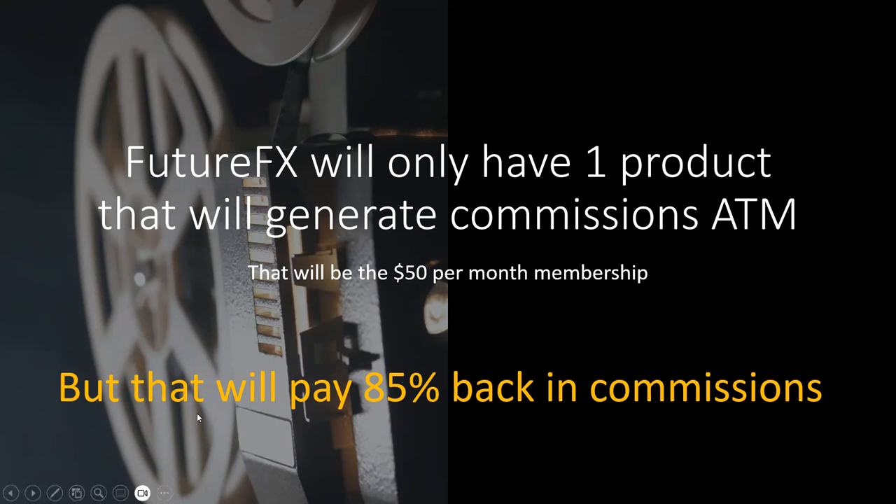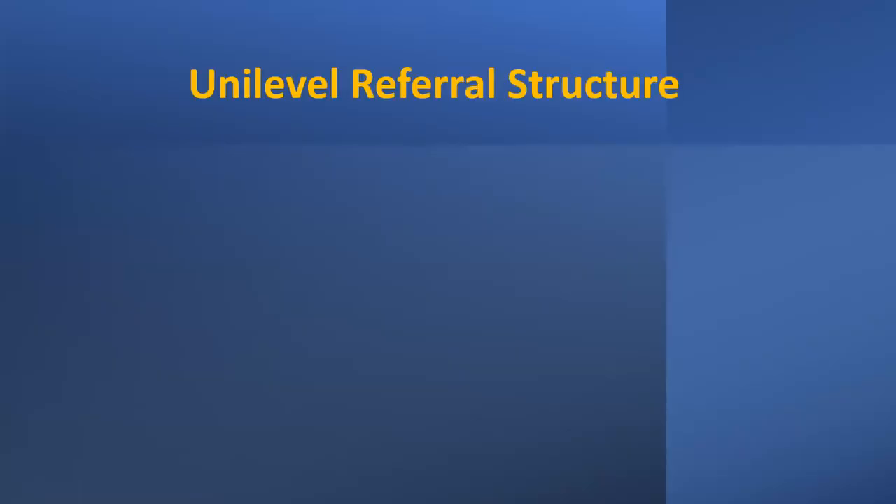It's going to pay 85 percent of that money back to you, the members, in commissions. At the moment Future FX keeps all of the $50 a month membership fee, but now we're going to give 85 percent of that back to members, keeping only 15 percent ourselves.